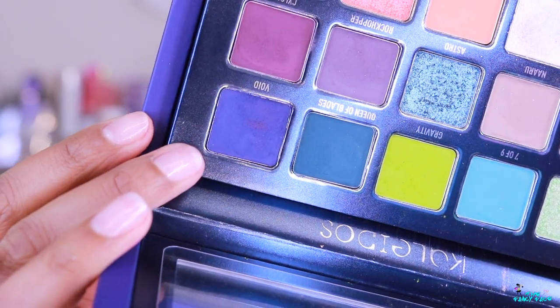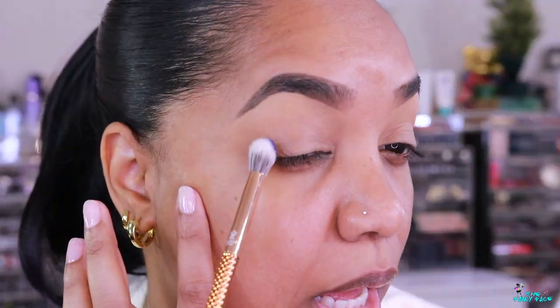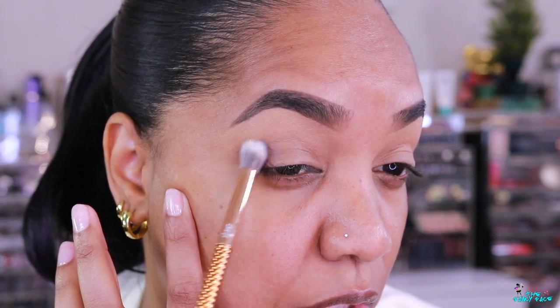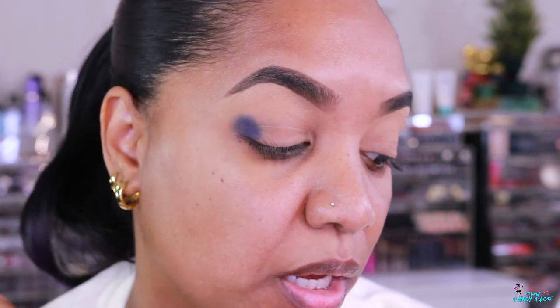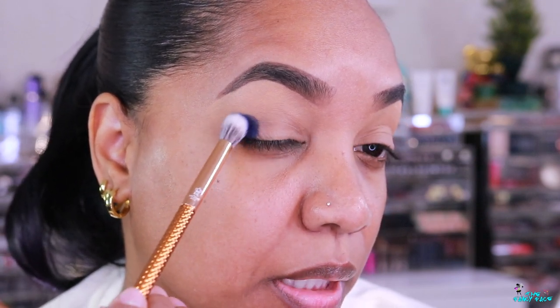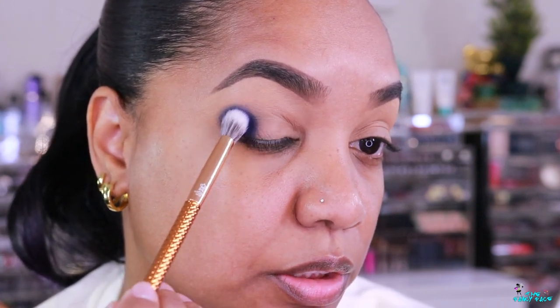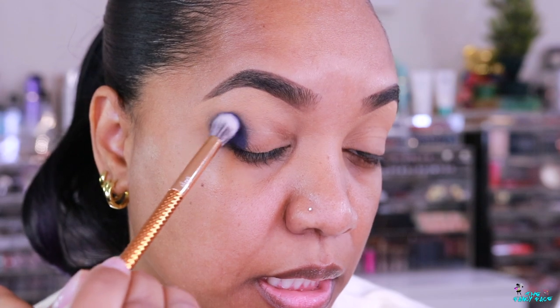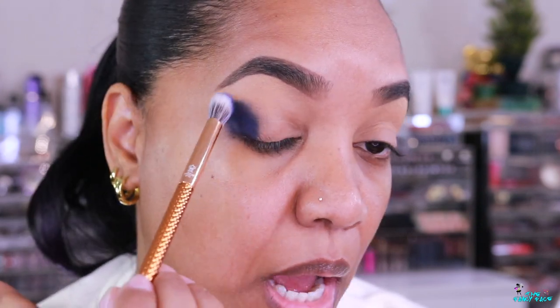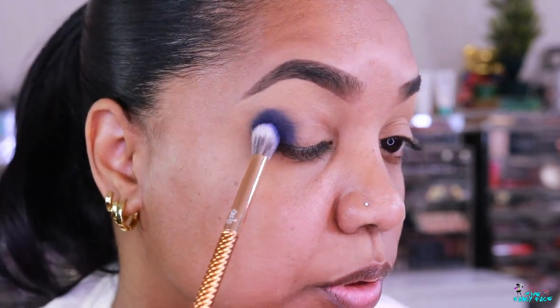Now moving into the second look — eyes prepped and ready. I'm going to do a blue look because I have to. Starting with the dark blue, Void, grabbed on a fluffy blending brush and applying it on the outer-V area. I'm doing tapping and pressing motions to deposit the color first before worrying about blending around the edges. Look at that color — incredible, though I do have a little fallout so be mindful of that with deeper shades like this, especially if you do foundation first.